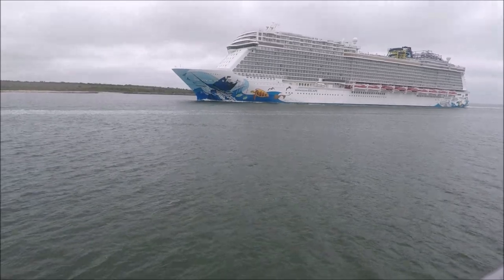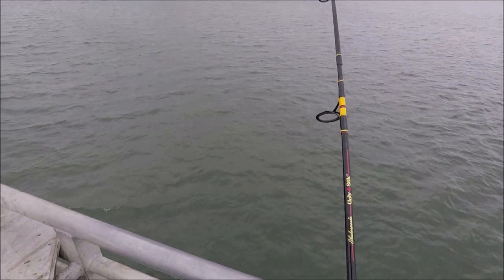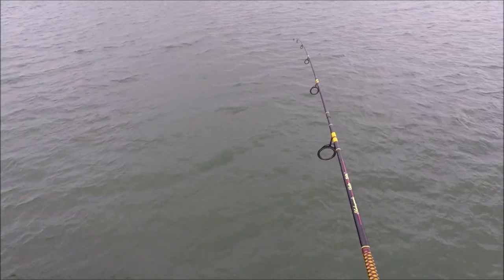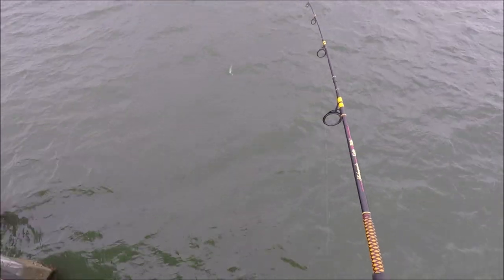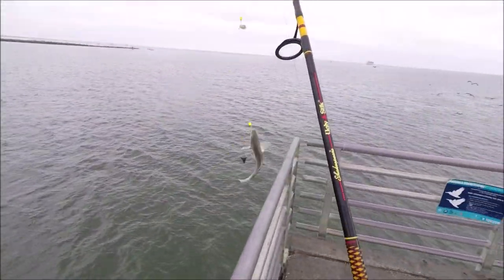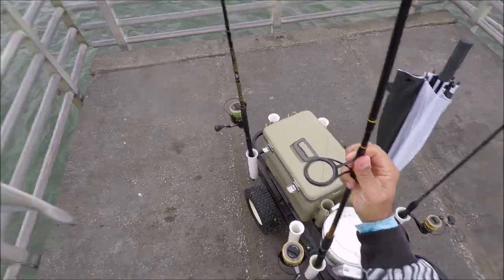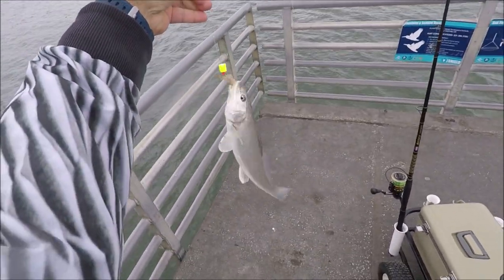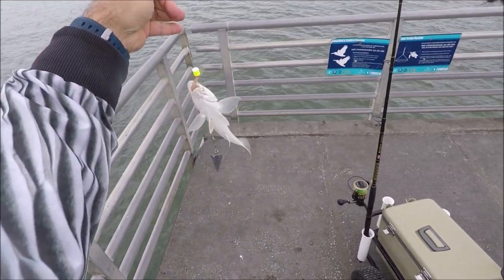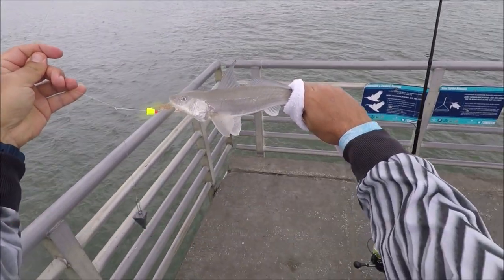Here we go — oh yeah, that's a good one, come to papa. Another whiting. Yes sir, another good whiting! Oh yes, nice, very very nice. Here we go, another whiting. We're gonna have a good dinner tonight, yes sir!